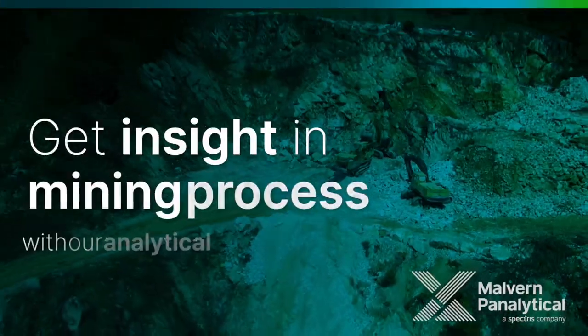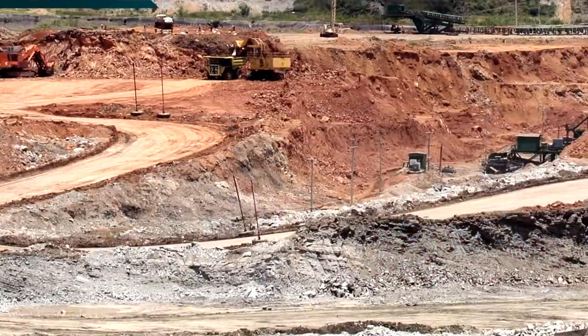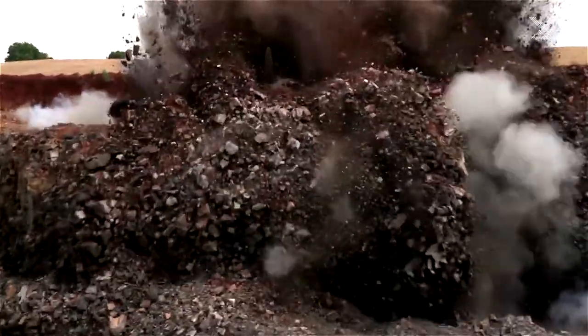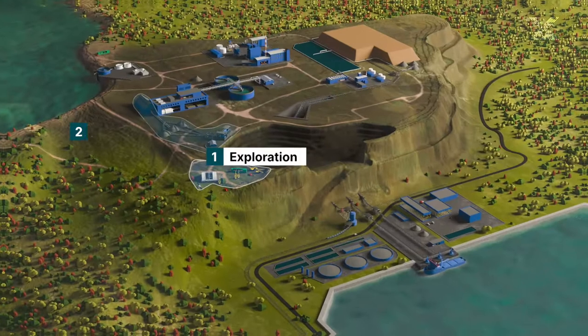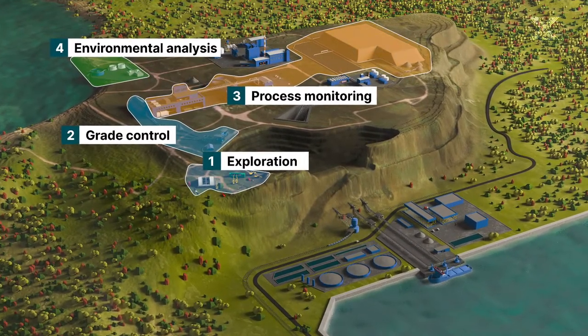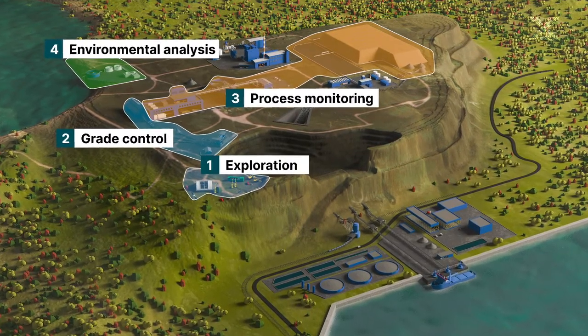For over 50 years we've supported the mining industry. Today we continue to unlock the potential of lower grade deposits, enable quicker and more efficient processes and keep your people safe. We will take you through the different stages of the mining process and show how we help you to optimize your processes.